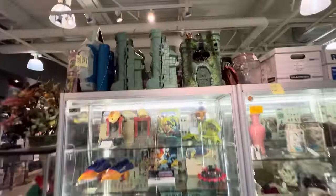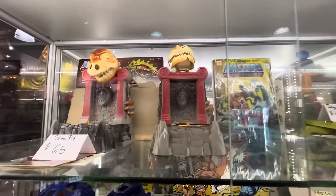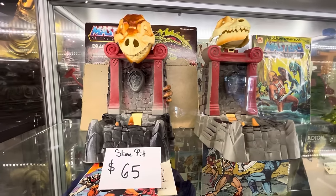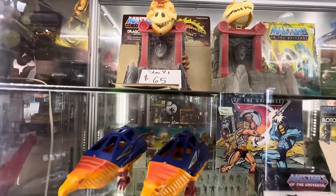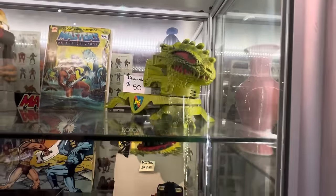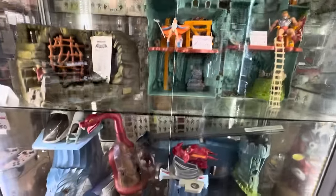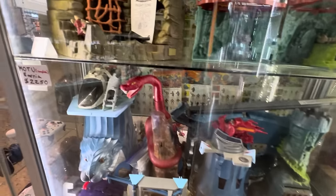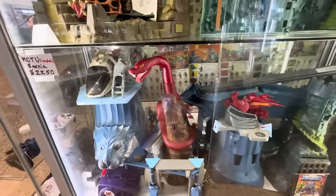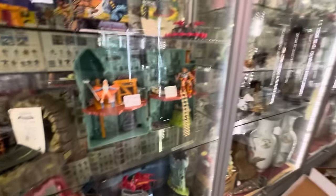Now we're talking — one, two, three vintage Gray Skulls up here. My good lord, two Slime Pits — can't even speak. This one actually looks pretty good. A couple of Fright Fighters, Dragon Walker for $50. Everything we've seen thus far is in phenomenal condition. Freaking Eternia! $22.50 complete — that's not bad at all, especially if nothing's broken. Probably about right, that is nice. I'm already in deep trouble in this place.